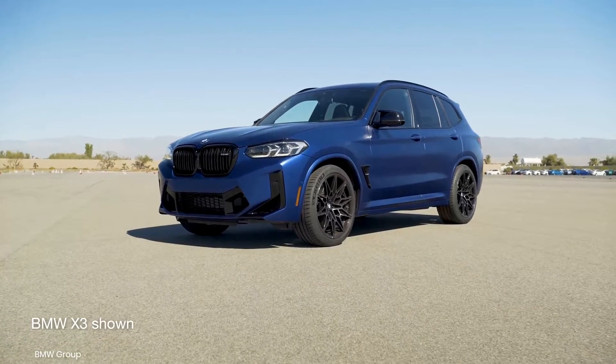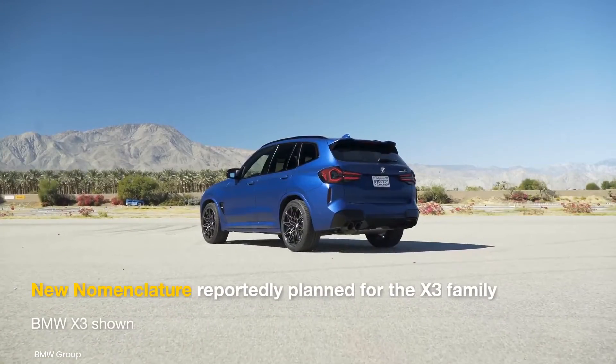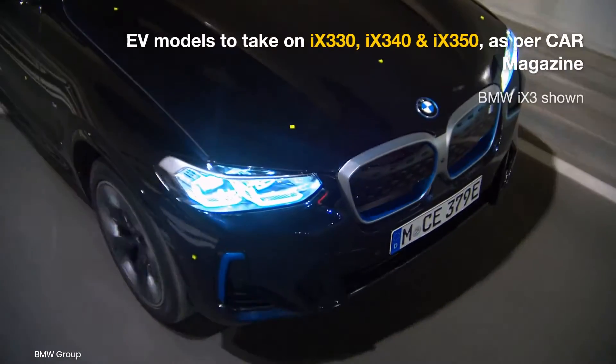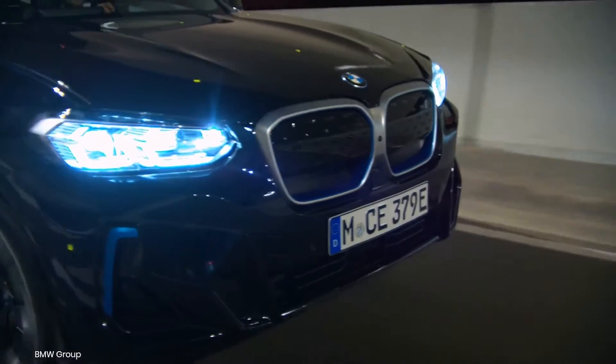British auto magazine Car has reported that the forthcoming X3 and 3 series will follow a new nomenclature. The combustion variants would be badged X320 and X330, whereas the electric versions would retail as the BMW iX330, iX340, and the iX350.